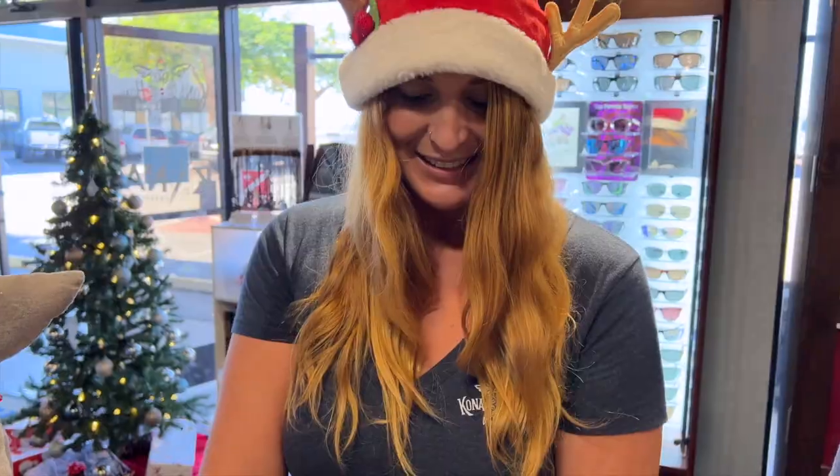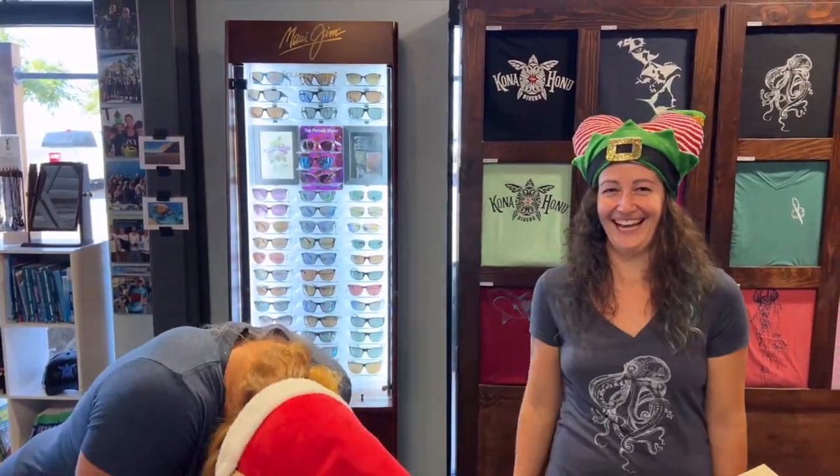Aloha, happy holidays! Come on down to the shop — Malaikoa Waikiki. Merry Christmas and happy holidays!